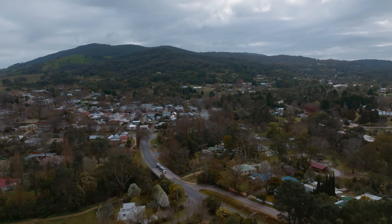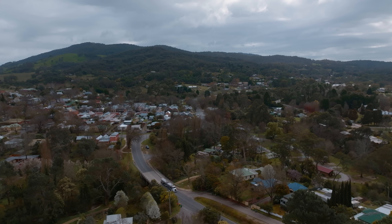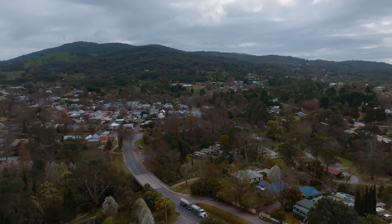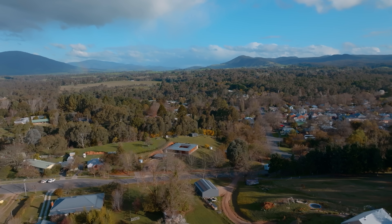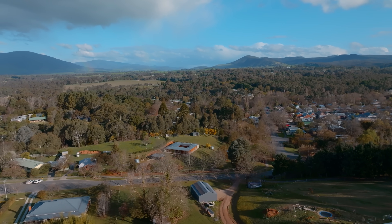Yackandandah is out in northeast Victoria, about 30 minutes south of the Murray, not too far away from the ski fields, so it's in this beautiful little valley. It's my hometown — I was born in the local hospital, and it's a space that's very special to all of the directors at Archer.